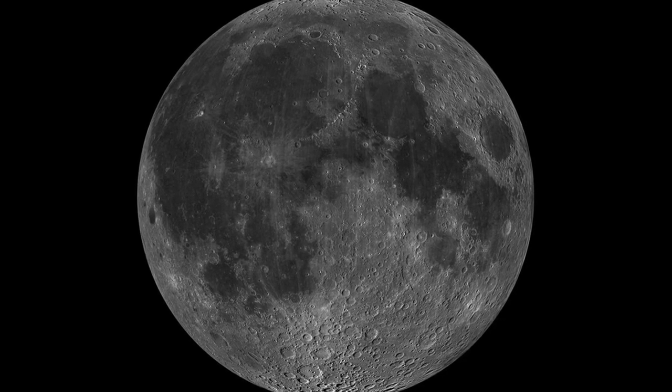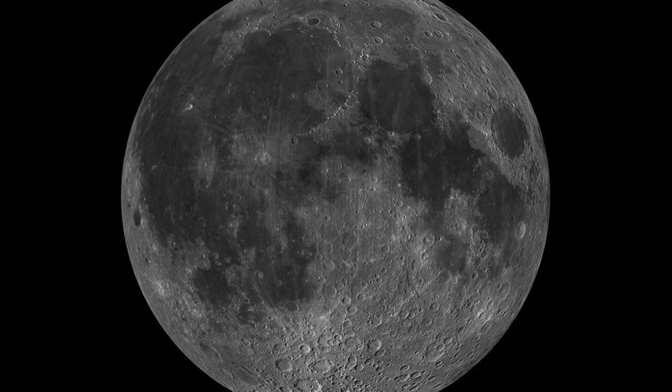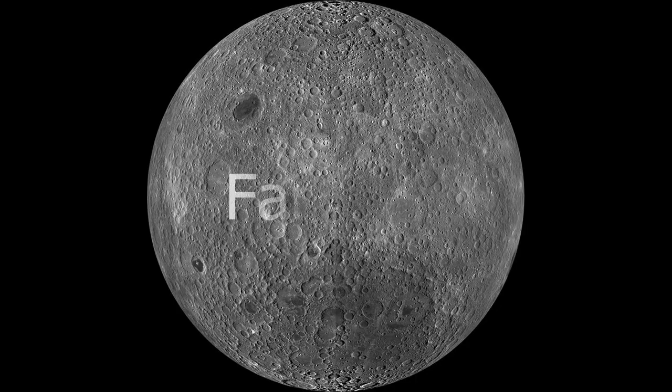The side of the Moon that perpetually faces Earth is known as the near side. The opposite, or back side, is the far side. Sometimes the far side is called the dark side of the Moon, but this is inaccurate. When the Moon is between the Earth and the Sun during the new moon phase, the back side of the Moon is getting daylight.